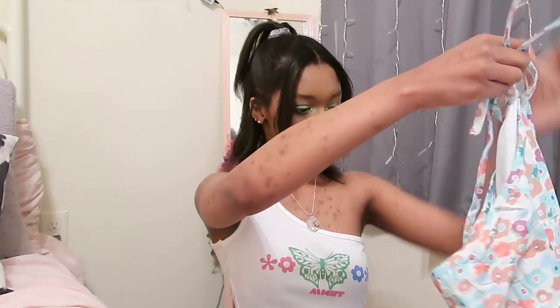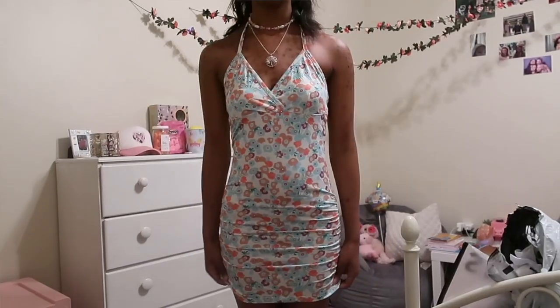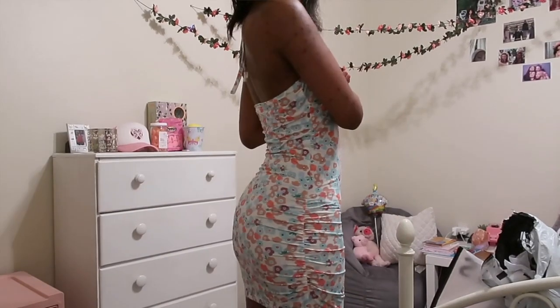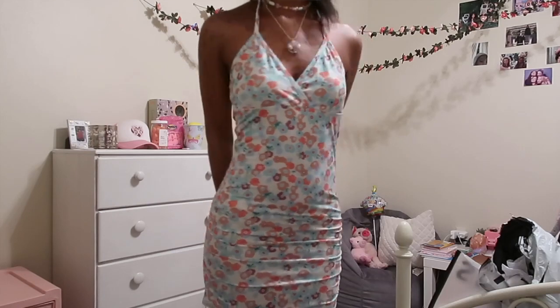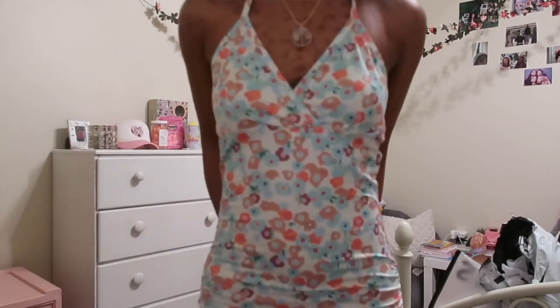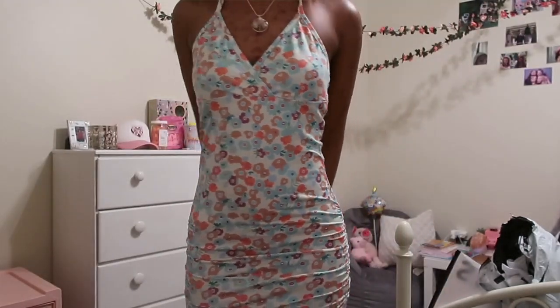The first thing I see is this patterned dress. It ties to the neck — this is what the back looks like. It's really pretty. It's a white color but it has these really pretty flowers in all these spring colors. The material is super soft, and it has that ruched detail on the sides, which is so cute.